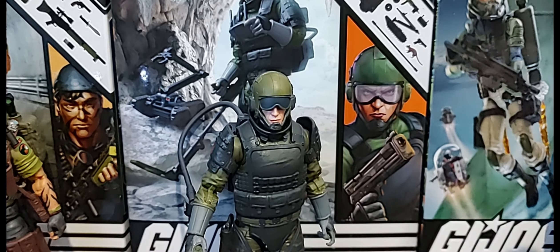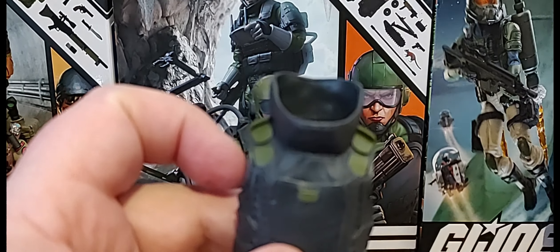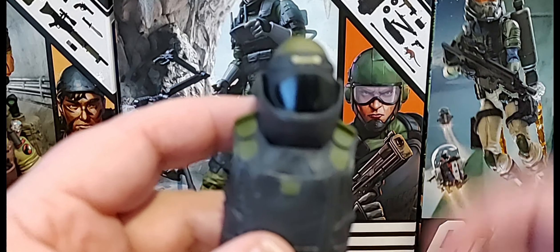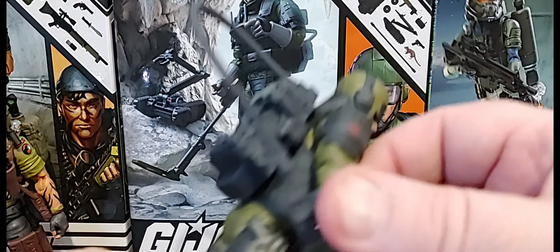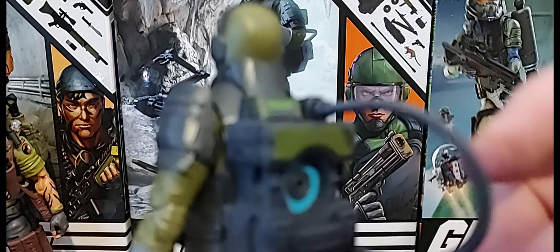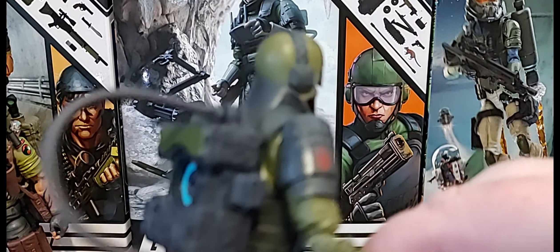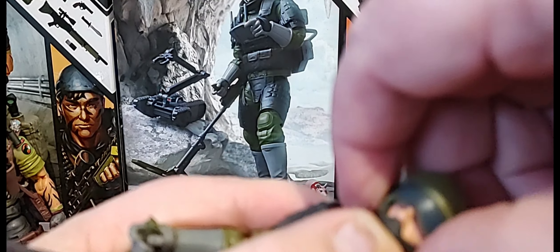Tripwire also comes with different vests that you can use — they have mushroom pegs that peg right on. This one, if you've ever seen the movie 'The Hurt Locker,' really reminds me of that with the helmet and everything. The other accessories he comes with include two mines that have a peg on the back so you can peg them into his backpack. He also comes with a mine detector that has a hose which plugs into the backpack and goes into his hand. Both helmets come off.